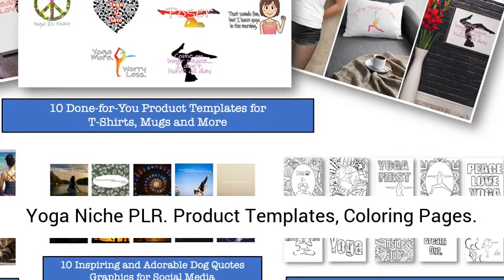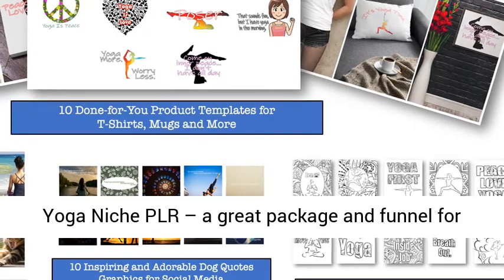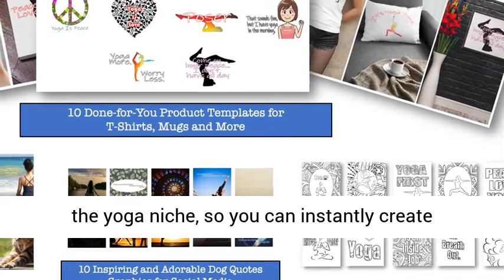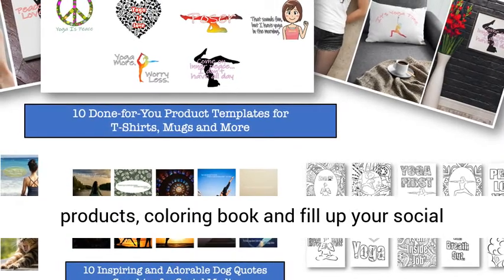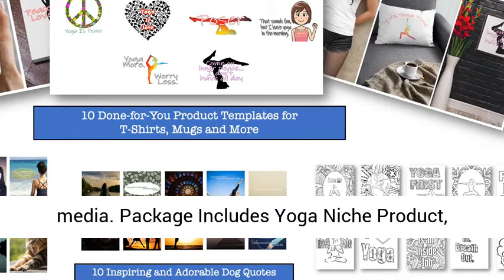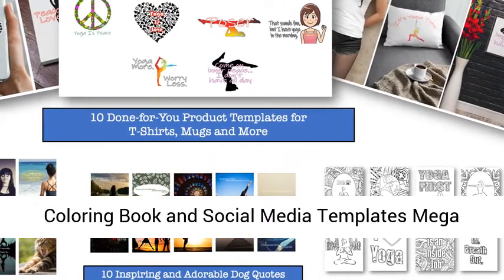Yoga Niche PLR — Product Templates and Coloring Pages. This is a great package and funnel for the yoga niche, so you can instantly create products, a coloring book, and fill up your social media. The package includes a Yoga Niche product, coloring book, and social media templates mega starter pack.